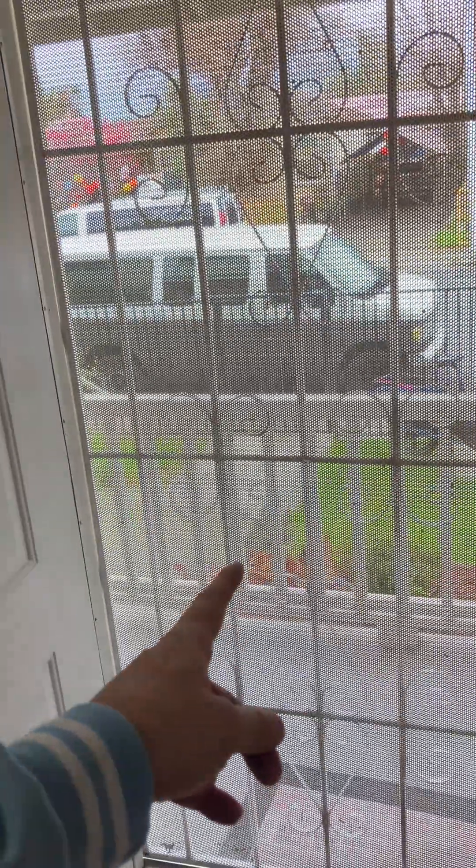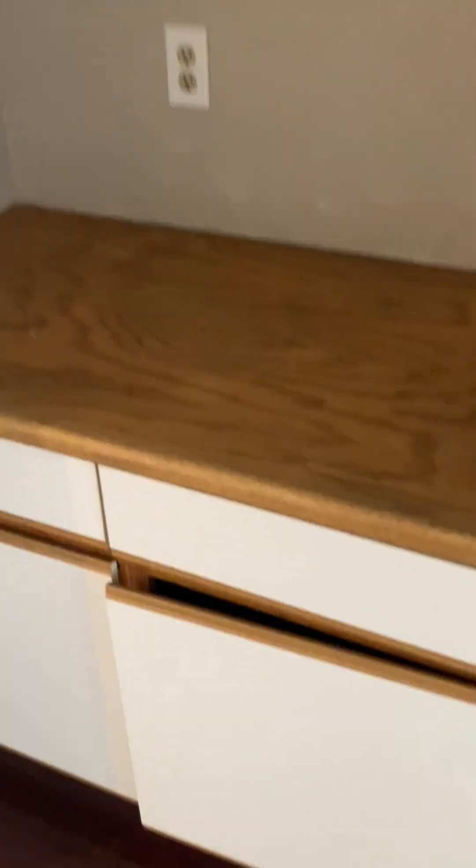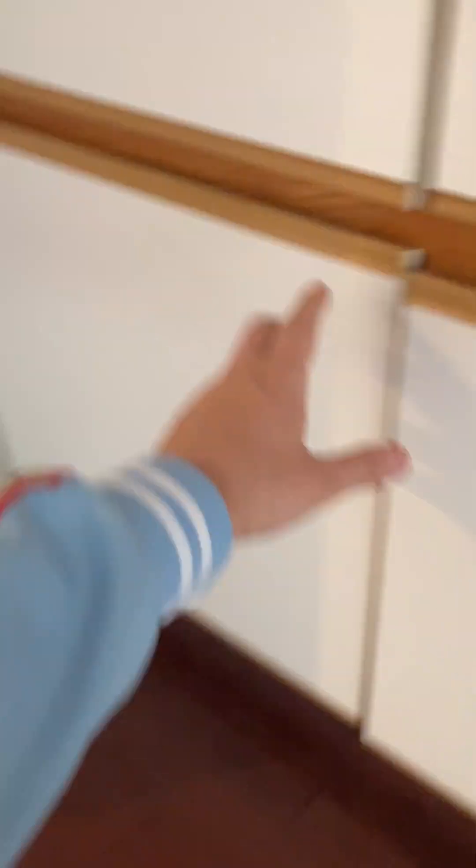Coming out of the half bath — stairs to go upstairs are behind us. Right here is the door, here's the living room. This is hardwood floor. There's some cable components and this cute little countertop situation here in the living room. It looks like it'd be really convenient for some kind of game storage, console, or whatever.